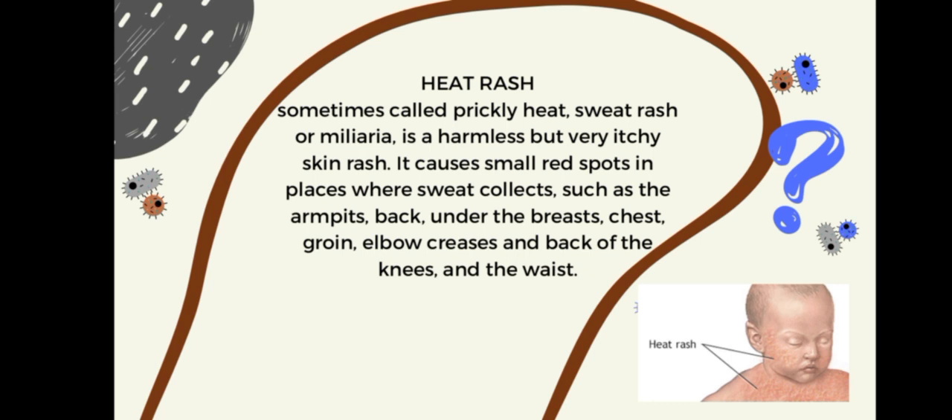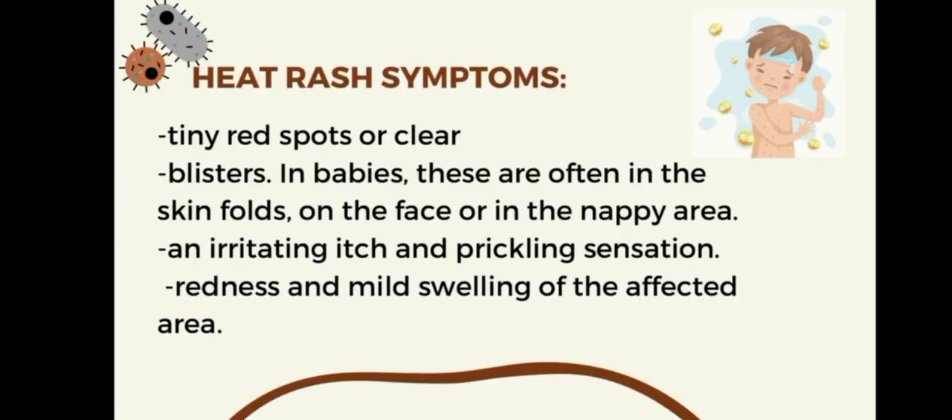Other areas where sweat collects include the elbow creases, back of the knees, and the waist.